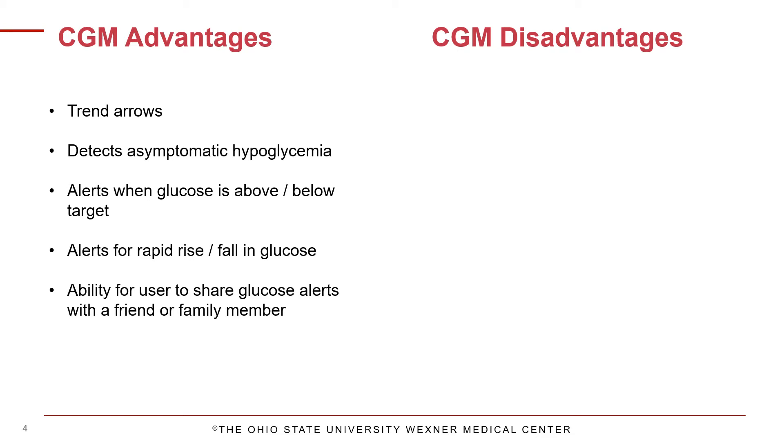By having personalized alerts, it can help you detect low blood sugar that you may not feel coming. It can also help you catch the highs that you may have otherwise missed. Some CGMs allow the user to share glucose information, including alerts, with friends and family members. CGM data gives the user a visual representation of their patterns on a daily basis, helping to assess the effectiveness of current insulin doses as well as the effects of food and exercise on glucose levels.